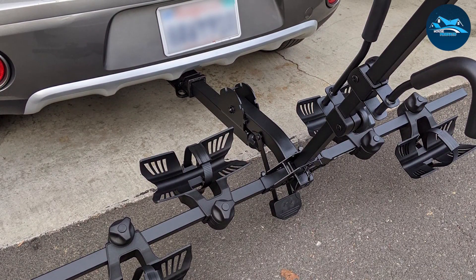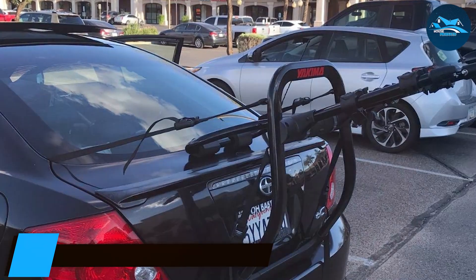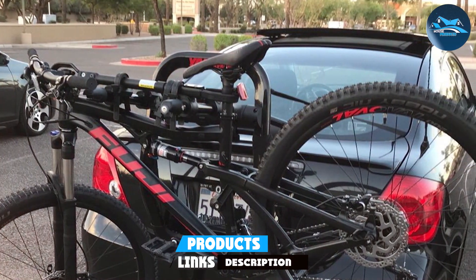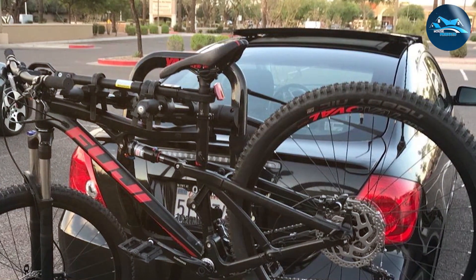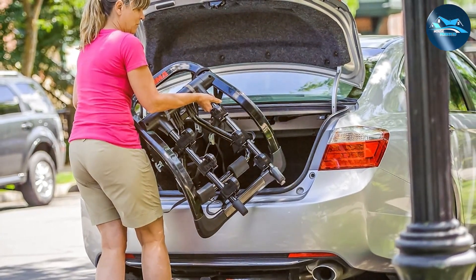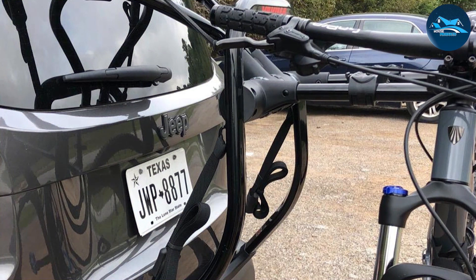Last but not least, we have the Yakima Trunk Strap Bike Rack for cars at number seven. This rack is perfect for those who don't have a hitch on their vehicle and prefer a trunk-mounted option. Its lightweight and compact build make it easy to install and store when not in use. It can securely hold up to three bikes, making it a great choice for family outings or group rides. The installation process is straightforward and it fits most vehicles with ease.